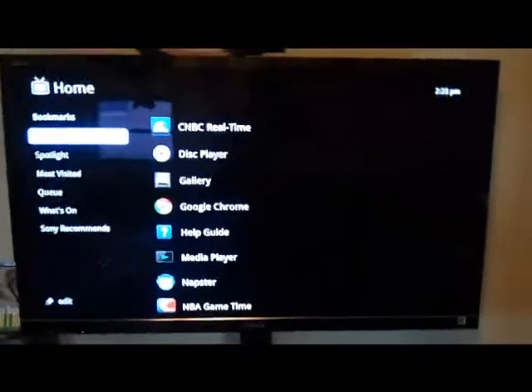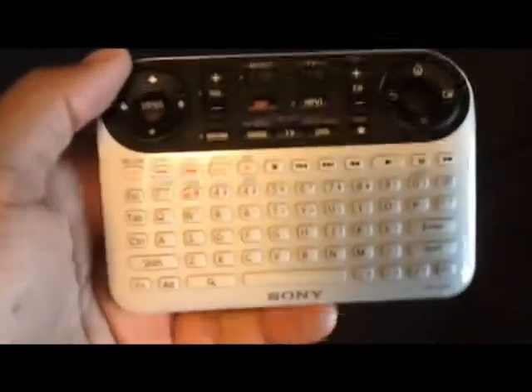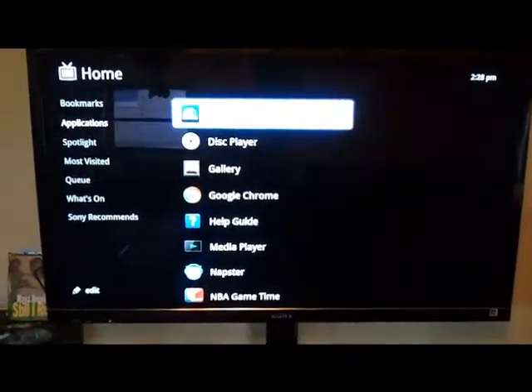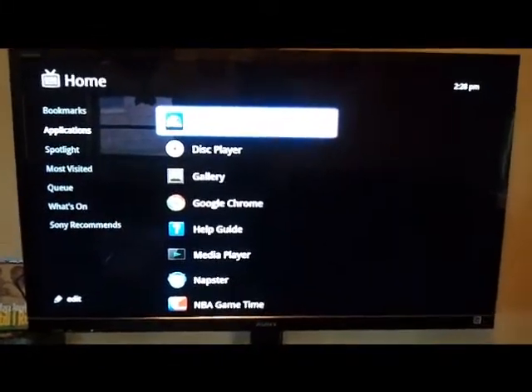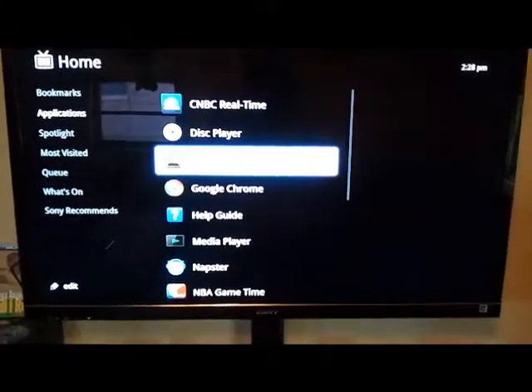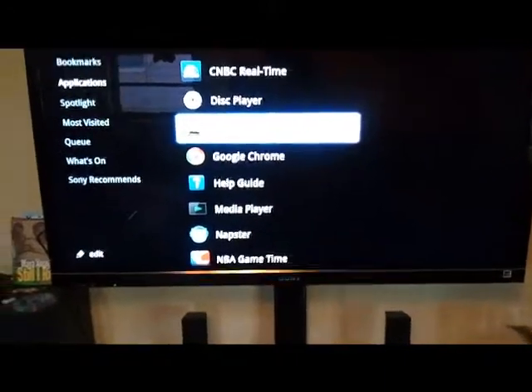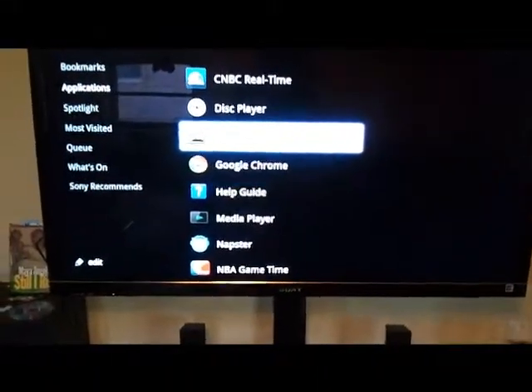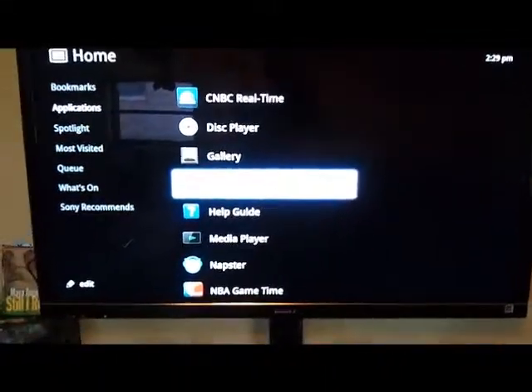Here's the main applications section. There's a nice little keyboard. We have CNBC Real Time, disk player, and your gallery for photo galleries — I don't have any photos on here right now. And your Google Chrome browser.